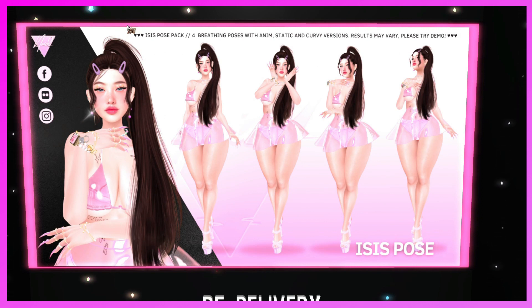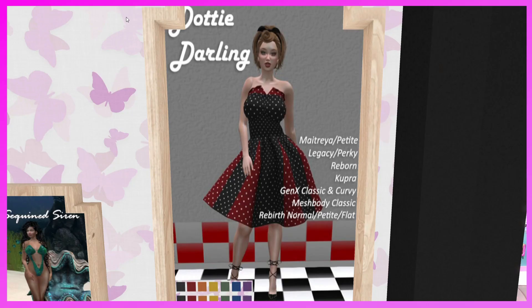This is the Noid booth. They have the Isis Pose Pack — breathing poses with animation, static, and curvy versions. Please try demo. If you need some poses, these are cute — check them out.